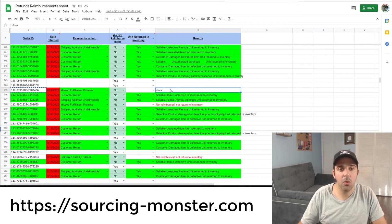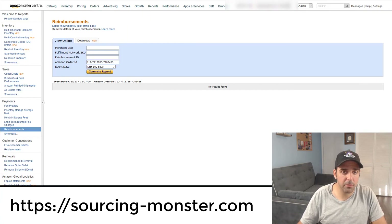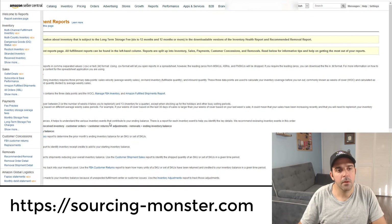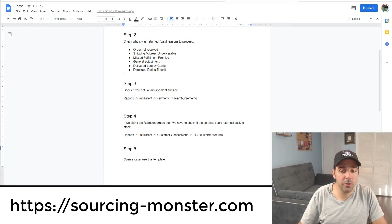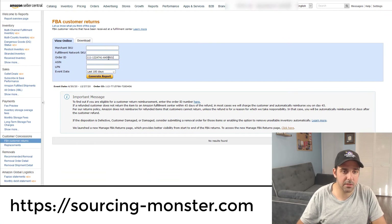Since we didn't get reimbursement, step four is to check if the unit was returned back to stock. Go to Reports, Fulfillment, Customer Concessions, FBA Customer Returns. Enter the order number, set last 180 days, and generate the report. In this case, the unit was not returned back to stock. I'll show you a different scenario with an order that was returned to stock.